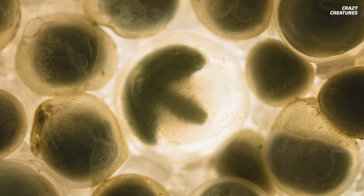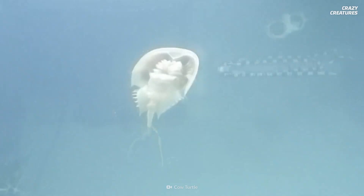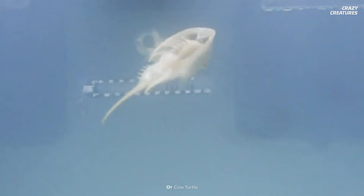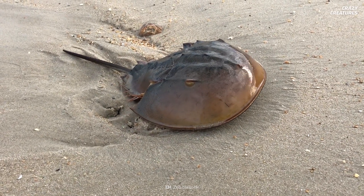Each horseshoe crab begins its life on its back and is quite comfortable there. It learns to swim upside down and uses its tail as a propeller. Once the crab masters that, it flips over and uses its legs to move while its tail helps the crab navigate and stay upright.